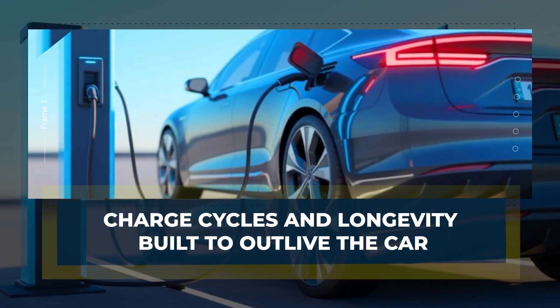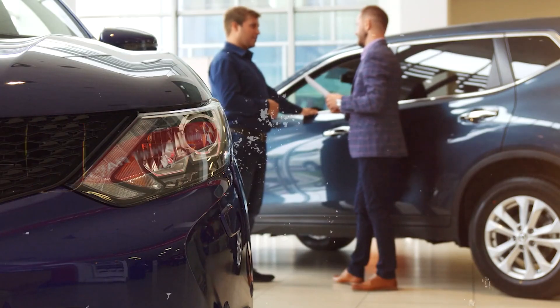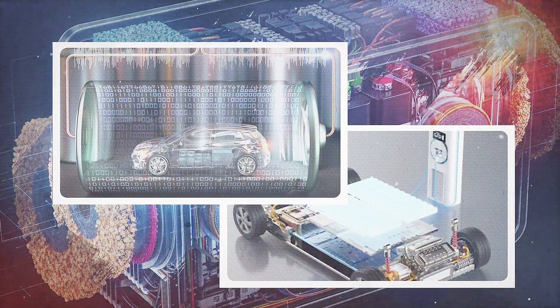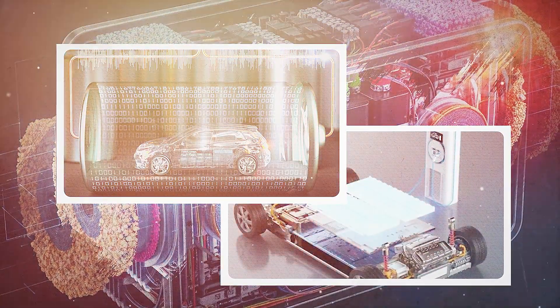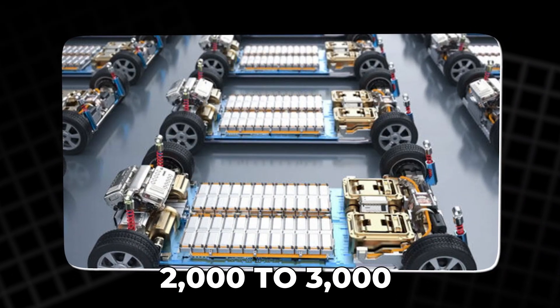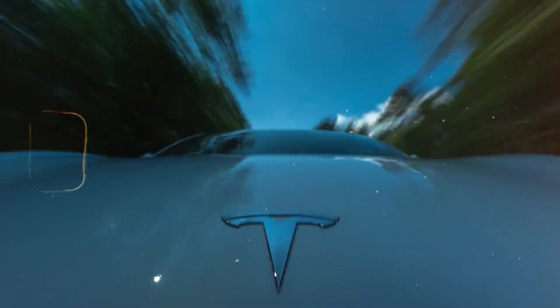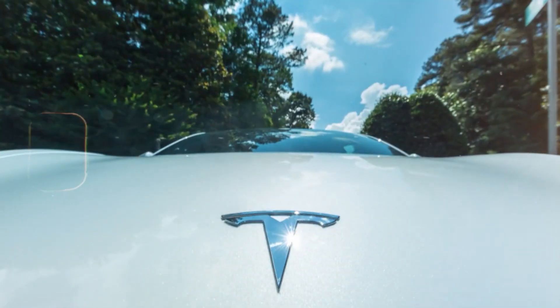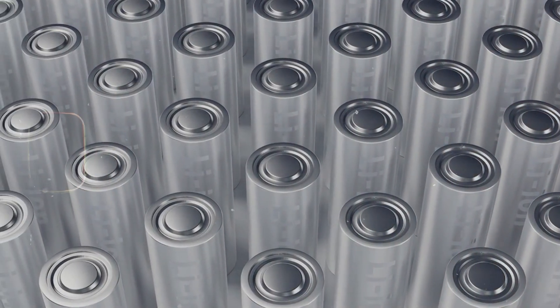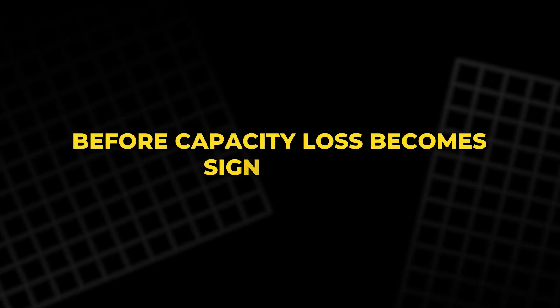Longevity has always been a make-or-break point for EV adoption. Batteries wear down with each cycle — charge, discharge, repeat — and eventually lose capacity. Tesla's current lithium-ion packs last around 2,000 to 3,000 full cycles, roughly 500,000 miles before noticeable degradation. That's already impressive, but aluminum-ion could blow that out of the water. Early studies show aluminum-ion cells could survive 10,000 or more charge cycles before capacity loss becomes significant.